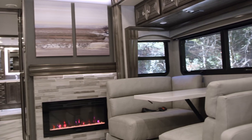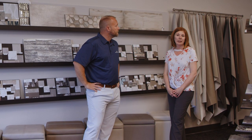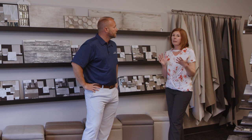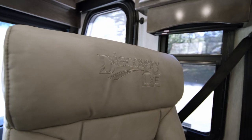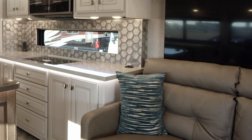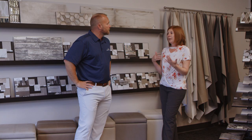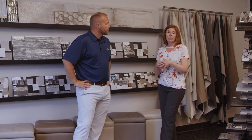In an RV the furniture needs to be a little bit more durable than what it is at your house. First of all we get our furniture covering from Spradly. They are a global supplier in the marine, recreational vehicle, and hospitality industry. They know how to make their vinyls hold up over time. They've been a great supplier to work with — they allow us to customize colors, customize grains. Pretty much anything we can dream up they can make it for us.